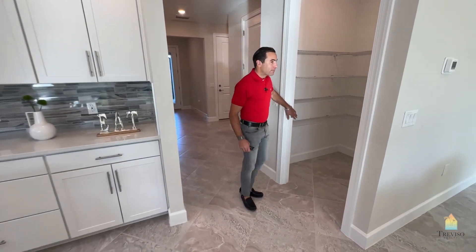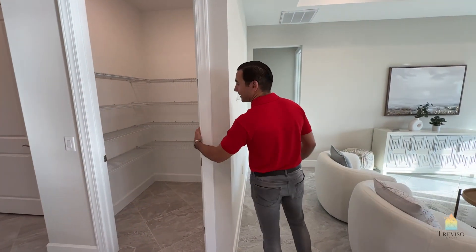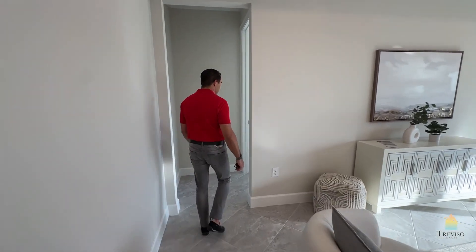In Southwest Florida, a pantry is a staple of every house, and this one has a really large one. You could almost take this out and spec it as an actual office, it's quite a large room.